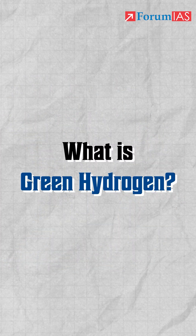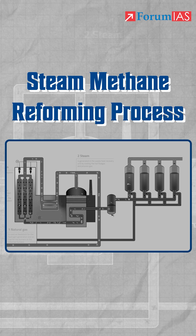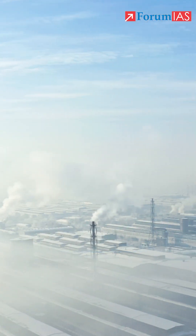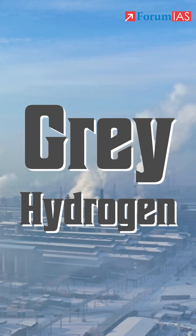So what is green hydrogen? Hydrogen is generally produced using the steam methane reforming process, which primarily uses methane and steam. But this emits a lot of carbon dioxide — this is also called grey hydrogen.